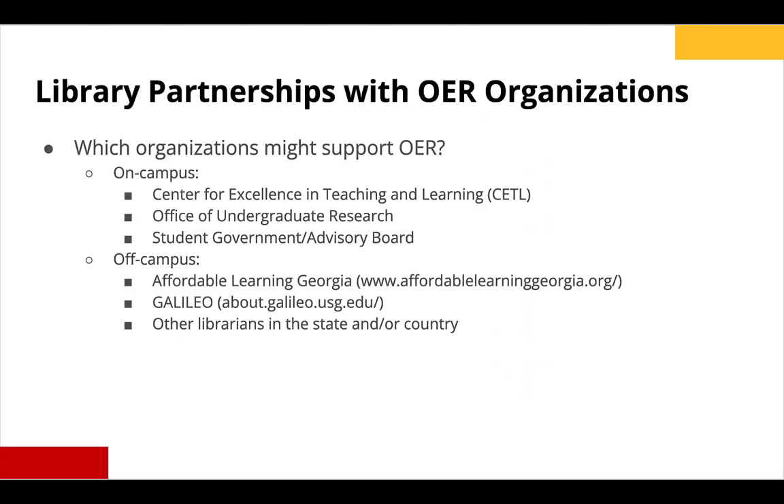Think about partnering with key organizations and individuals that support OERs and the open education movement. If your institution has a Center for Excellence in Teaching and Learning, or CETL, that's a great place to start. At KSU, the center works directly with faculty and leaders within our organization, and members of CETL regularly help market my events for Open Access Week. Our Office of Undergraduate Research helps too — we have a strong rapport with the director of that office, who has recommended student speakers for panel discussions during national weeks like Fair Use Week, Open Access Week, and Open Education Week. Making connections with student government associations is also valuable, as student voices are so important.